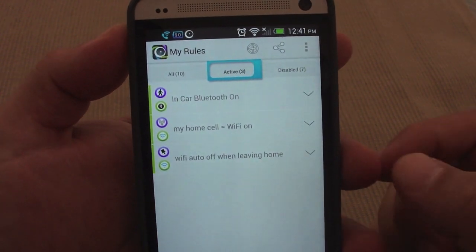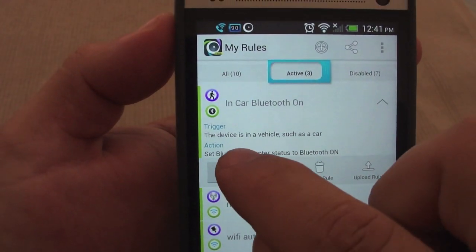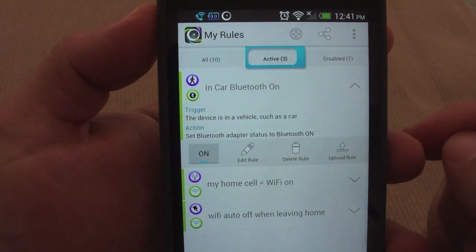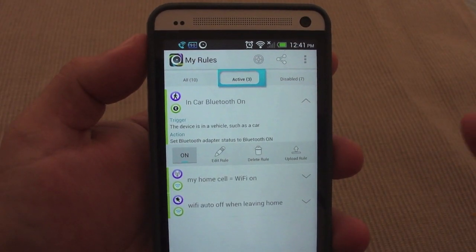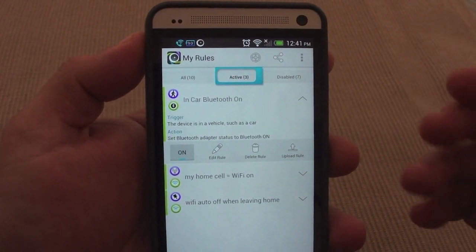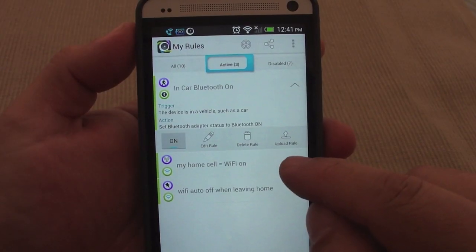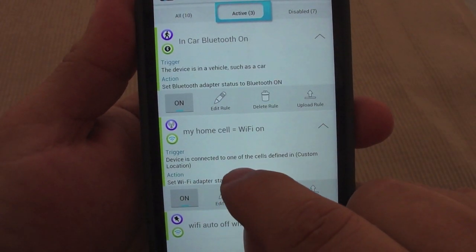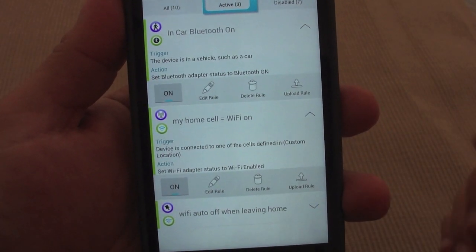It's very easy to create one as well. You can see all the active rules here. Right now I have 'in car Bluetooth on.' Let's tap on that and you can see the specific trigger and action: the device is in a vehicle such as a car, set Bluetooth adapter status to Bluetooth on. That's very cool because I can have Bluetooth off at home, and when I get into my car and start driving the Bluetooth will automatically turn on.